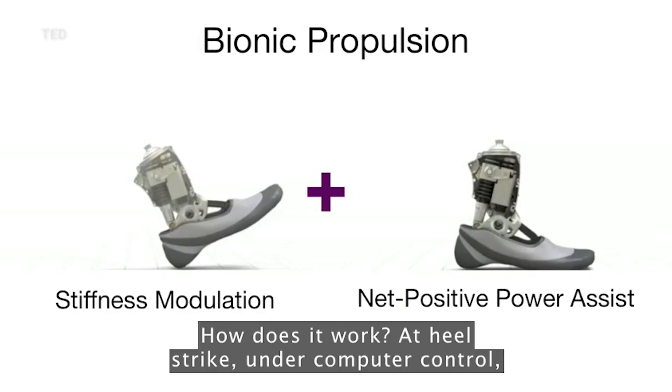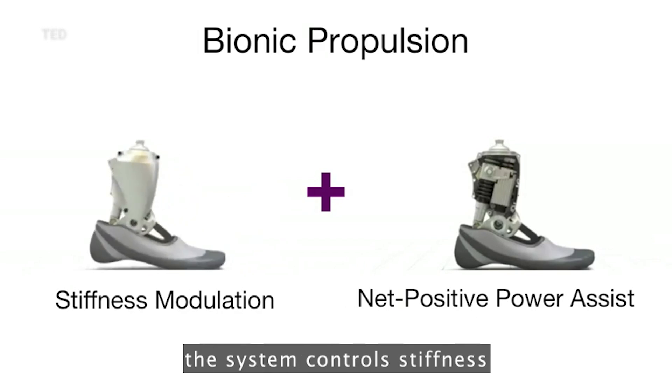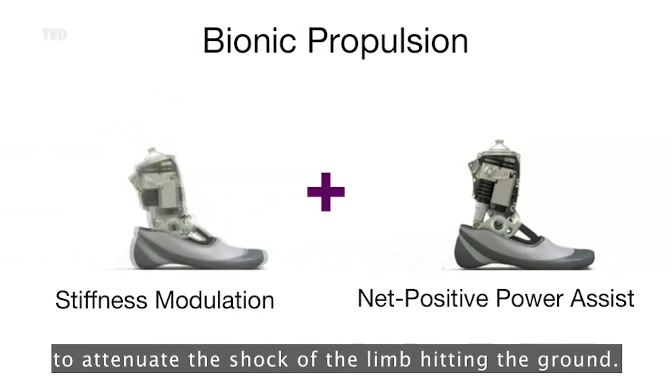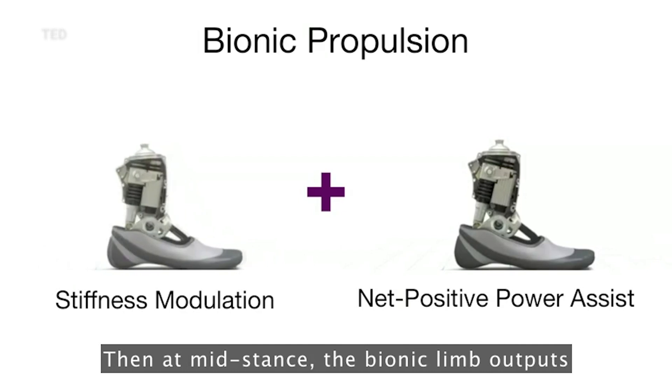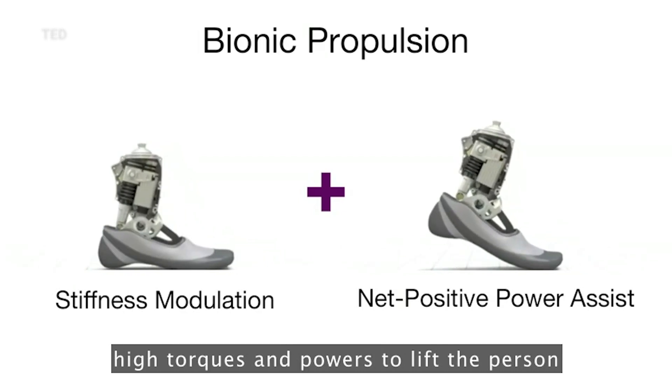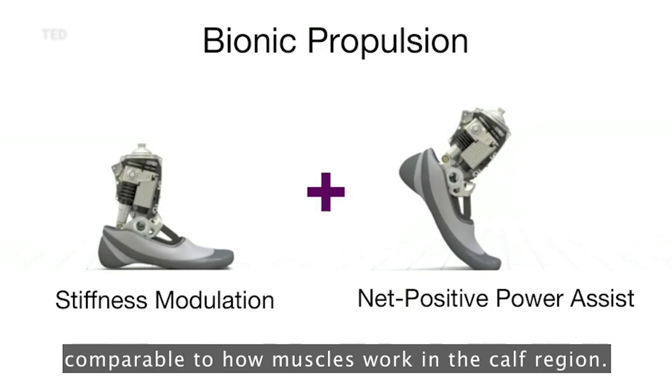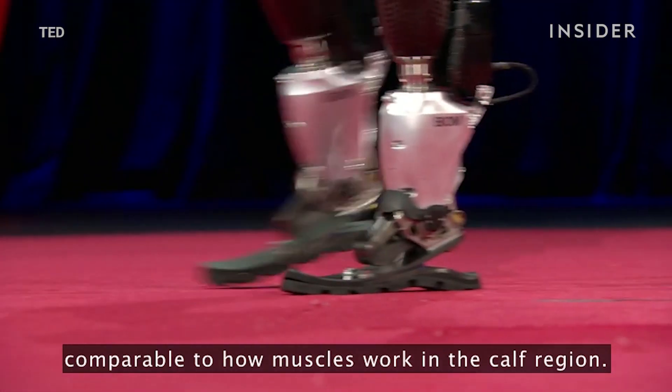How does it work? At heel strike, under computer control, the system controls stiffness to attenuate the shock of the limb hitting the ground. Then at mid-stance, the bionic limb outputs high torques and powers to lift the person into the walking stride, comparable to how muscles work in the calf region.